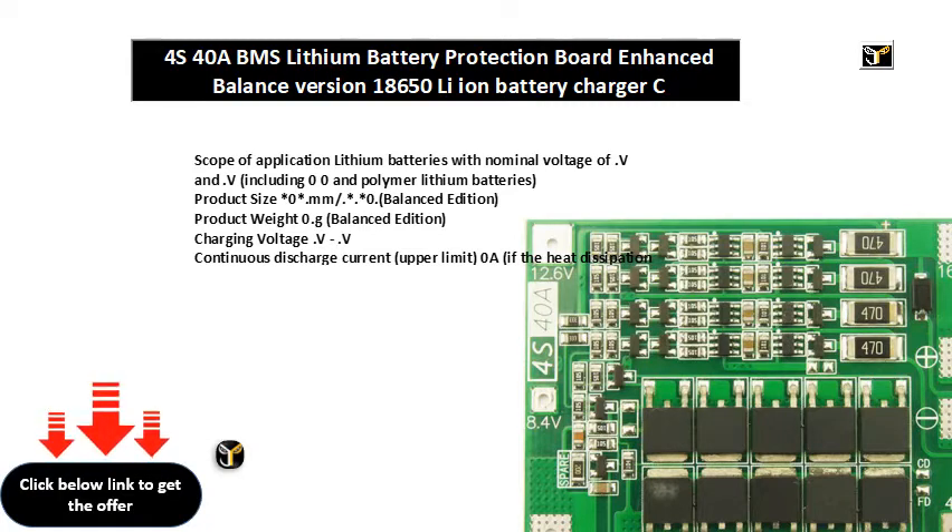Continuous discharge current upper limit: 40A. If the heat dissipation environment is not good, please reduce the load current. Continuous charging current upper limit: 20A. Balanced version is suitable for electric drills with starting current less than 80A and power less than 100W.